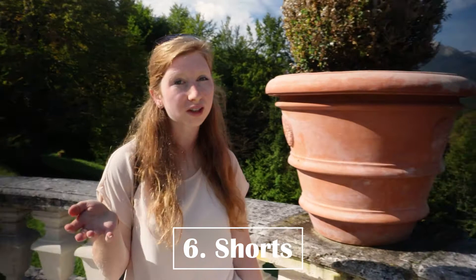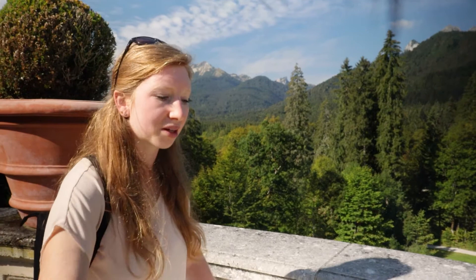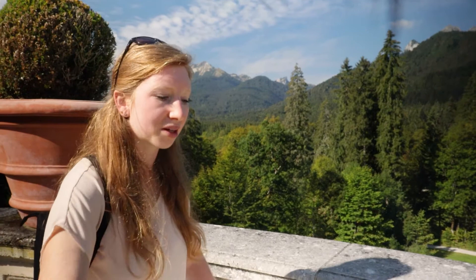Tip number six is to bring some shorts. We went hiking in mid-September and thought it would be a little chillier because it's close to winter, however it was not. I threw shorts in my bag last minute and that's actually what I ended up wearing for both days. I had planned to wear long pants but needed my shorts both days because it was just so warm.